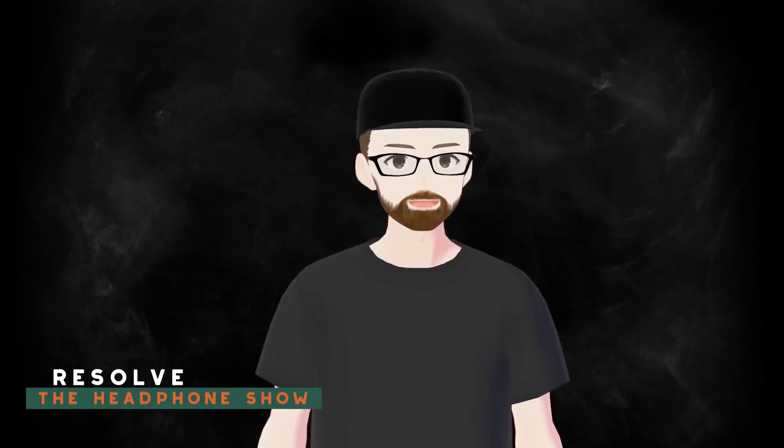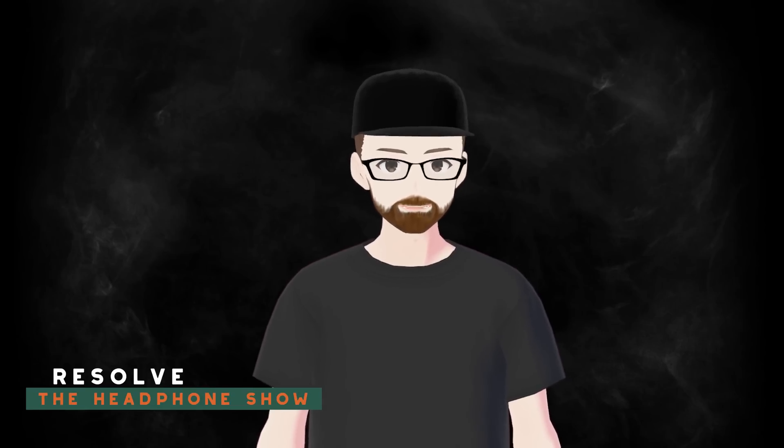Hi guys, Andrew here with headphones.com, and this is me now. You might be thinking, wait, this guy normally isn't into the whole cartoon people vibe. What's going on here?